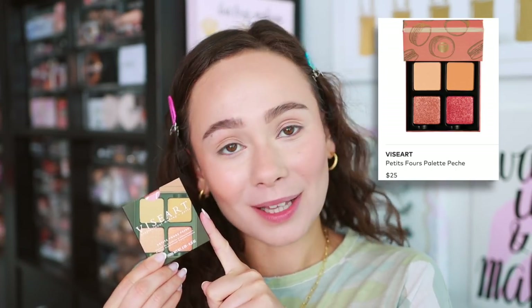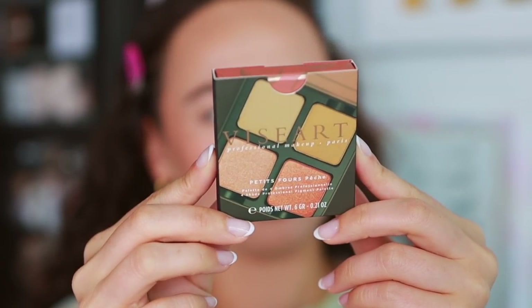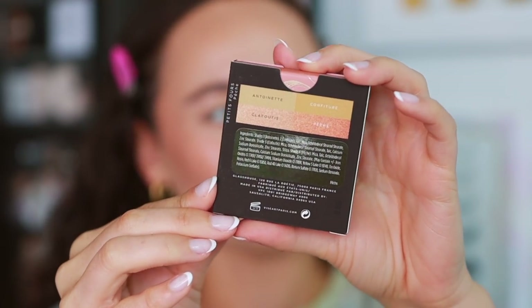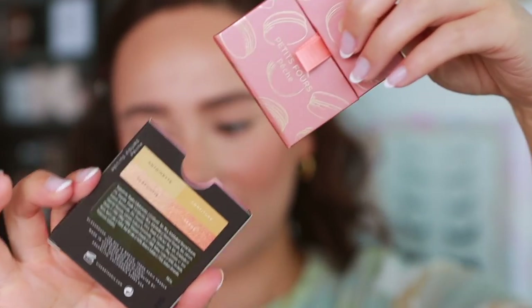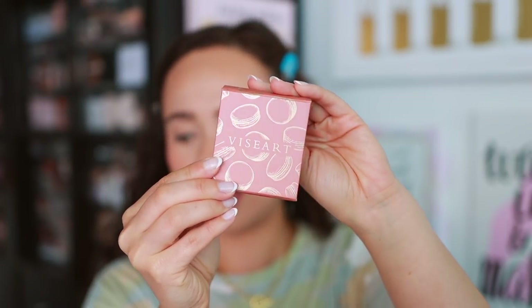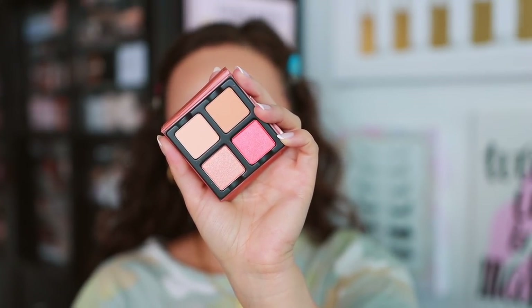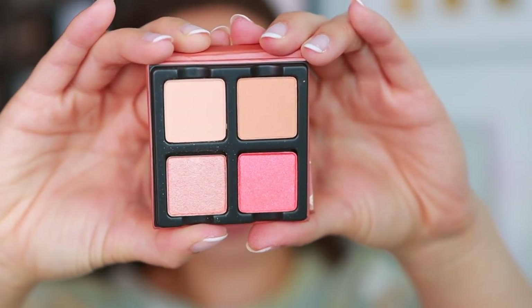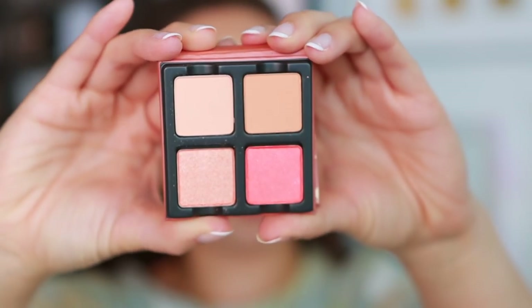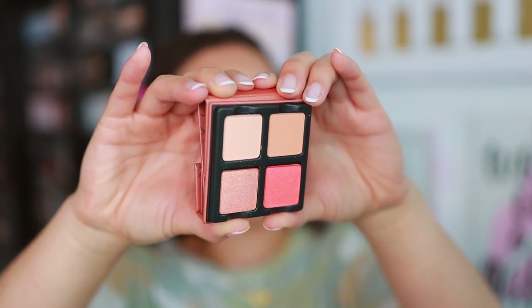The most boring one to me is going to be the Peche. Viseart definitely had to do a neutral one — I will say Viseart does their peaches really well. Here's a little peek of the colors, and there are cute little macaroons on the box. Online they describe it as a ripe, juicy bouquet of peach shades, so you have some nice bright peach shades in here. They look fun for summer, but this doesn't look anything really unique — I feel like you could get a quad like this from ColourPop. Sorry Viseart, but in terms of that small bite-sized quad, ColourPop does a lot of peaches too.